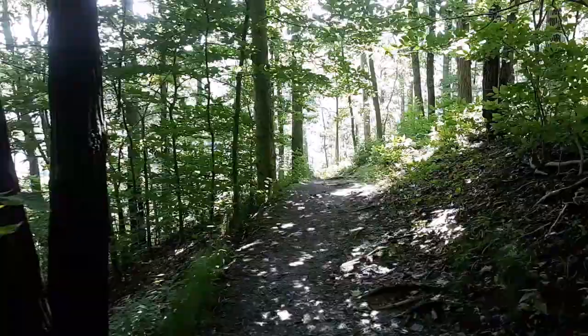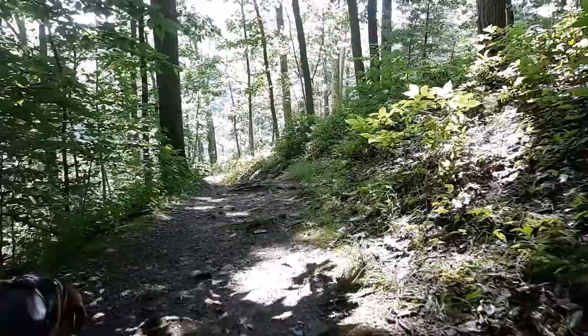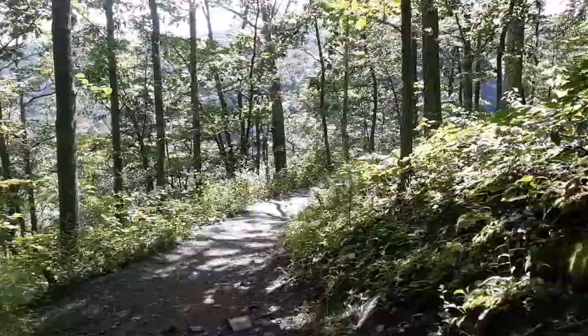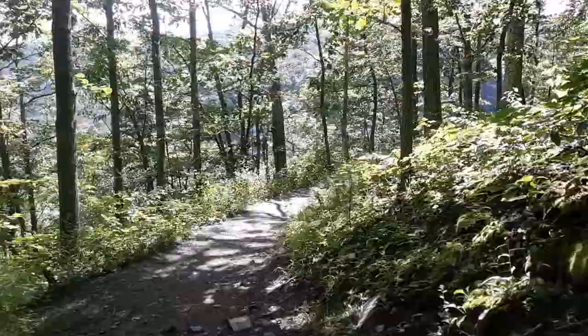As you can see, the trail is absolutely gorgeous here. I'm so glad I get to share this with you guys. The overlook is supposed to be about 800 feet deep, which should make for a gorgeous view here at the park.